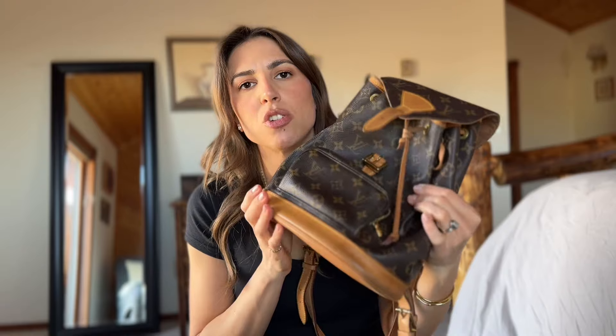I've really been loving using it super casually. It's also really cool with just leggings and a sweatshirt — it's the perfect super casual bag and I'm enjoying it.